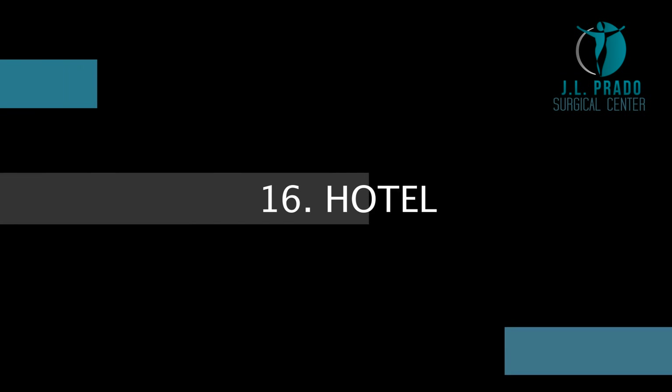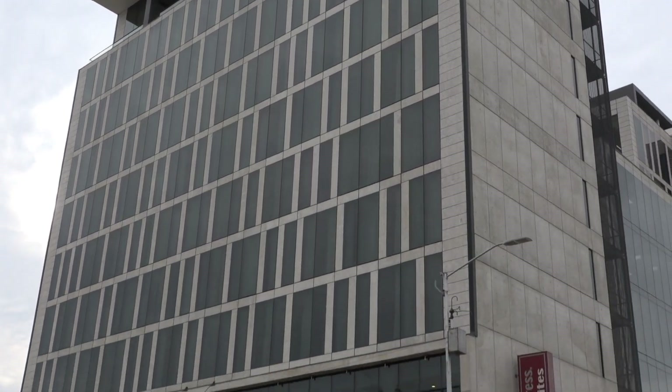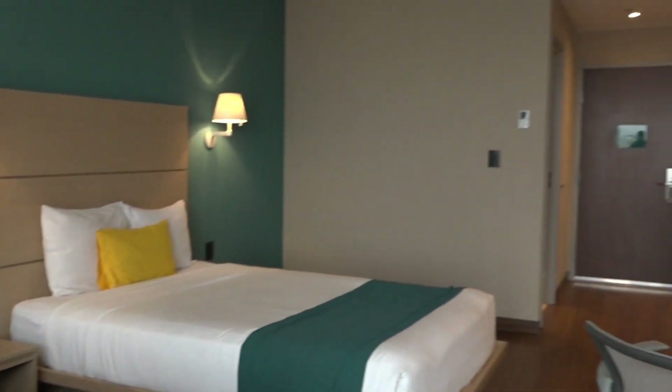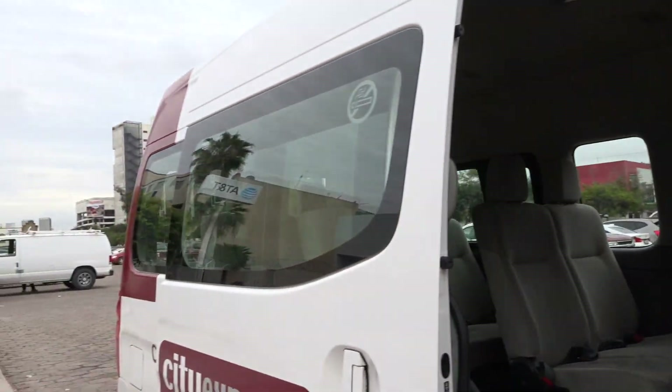Hotel. Once the pre-op evaluations are done, our driver will take you to the hotel across the street where you will spend the night. You will be given instructions about what to eat and what time you need to be at the hotel lobby to get picked up the next day.